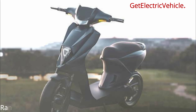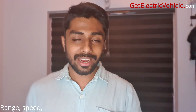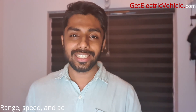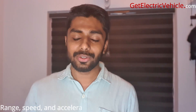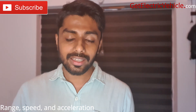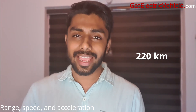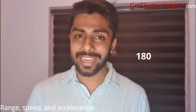The Mark II will have three modes of operation: Eco mode, Normal mode, and Sports mode. In Eco mode, the vehicle can provide a range of 260 km — a 260 km range for an electric scooter is really impressive. In Normal mode, it will provide 220 km range, and in Sports mode, the range is 180 km.